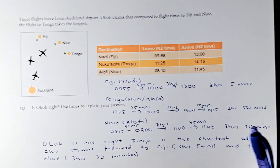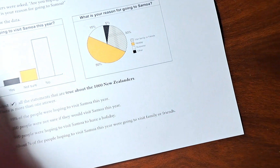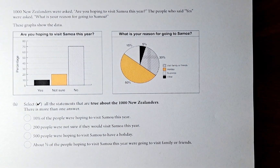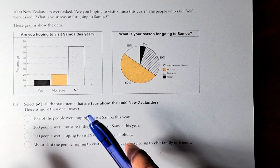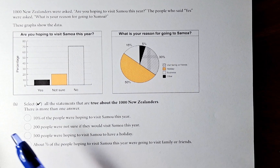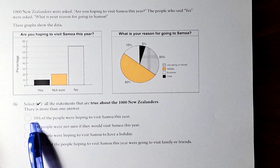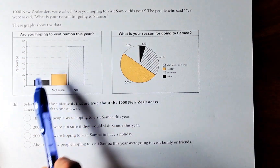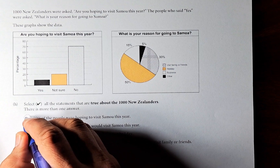We are now going to do the last question, question 1H. 1,000 New Zealanders were asked: 'Are you hoping to visit Samoa this year?' The people who said yes were asked what their reason for going to Samoa was. We need to select the statements that are true about the 1,000 New Zealanders — there is more than one answer. Statement 1: 10% of the people were hoping to visit Samoa this year. Looking at the graph, that is true.